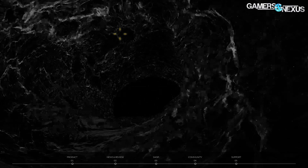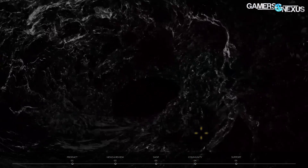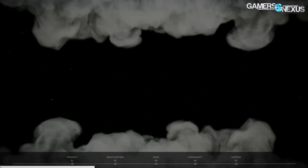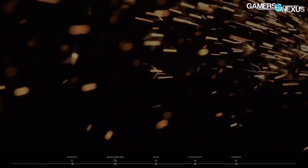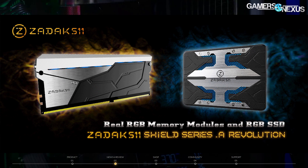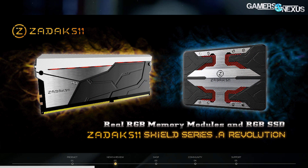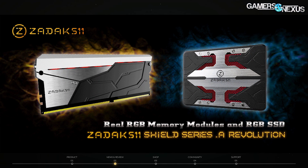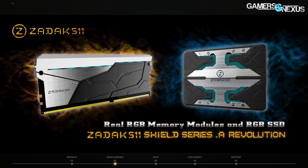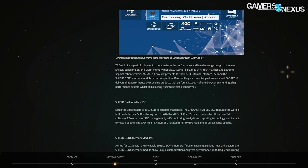Next topic is from a company called ZADAK 511, which I'd never heard of until I checked my email. They're producing a new kit of RGB stuff — DDR4 RGB memory and, the interesting part, an RGB SSD. It has roughly one zone with an isolating bar down the middle that lights up on either side, and it's controllable via software for both the DRAM and the SSD without requiring extra cables.